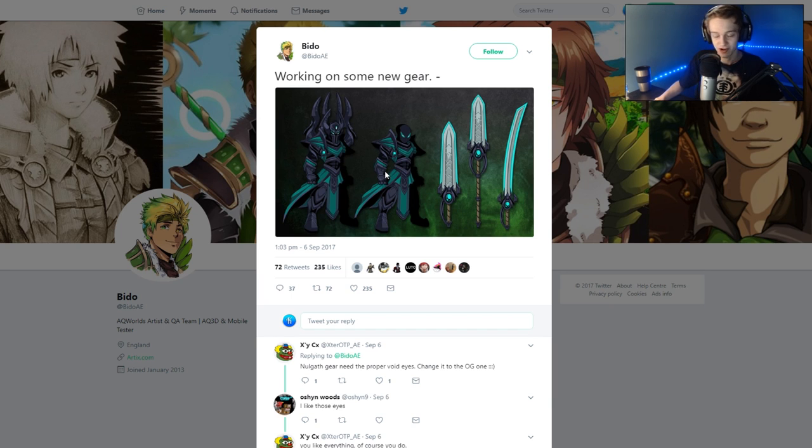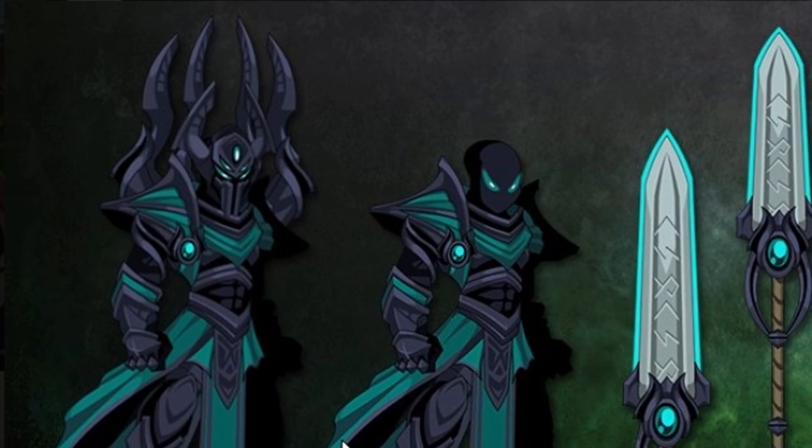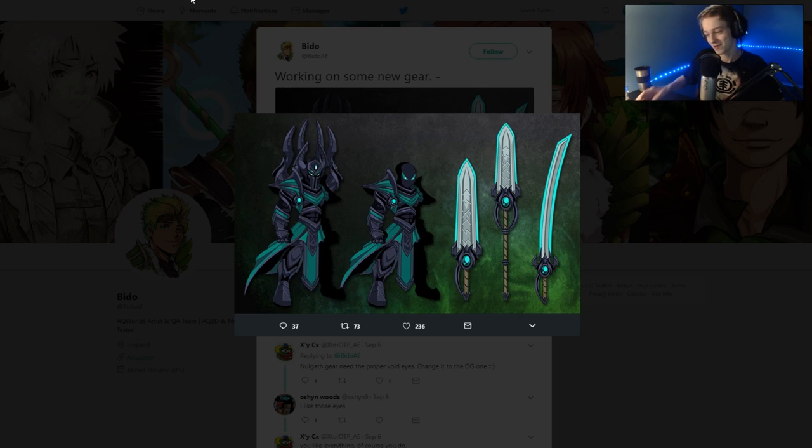I've been noticing some Nalgath gear popping up on Twitter. Bido has some very nice-looking gear. I love that color, although it would be nice if all of that green — or the teal, whatever color that is — was Color Custom. That would be cool. Always down for some Color Custom stuff. The set looks sick, and of course it's Nalgath-related.